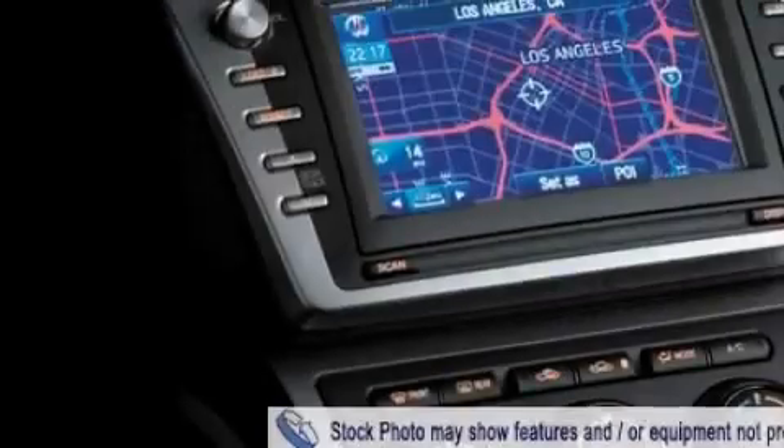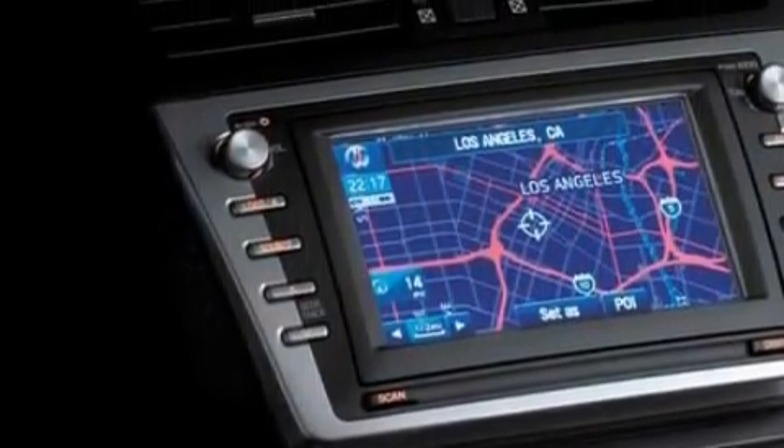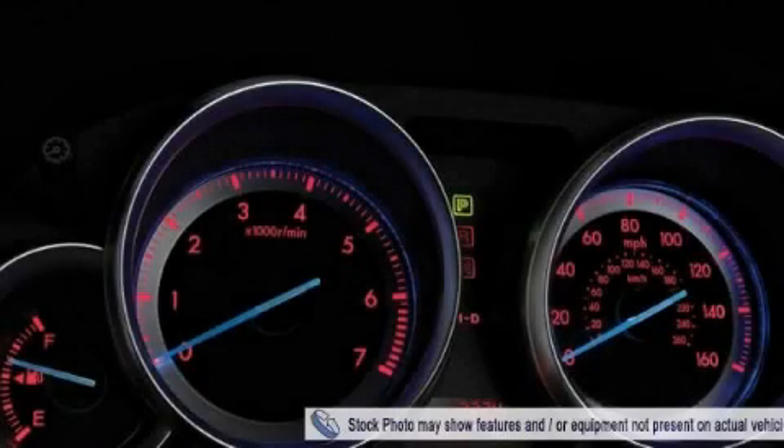This Mazda's list of numerous features includes air conditioning, a telescoping steering wheel, satellite radio, a low tire pressure indicator, a stability control system, and this vehicle's stylish design always looks great.